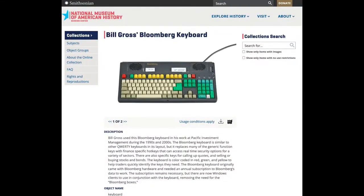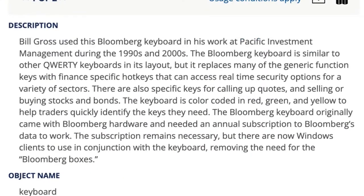This one's in the Smithsonian — this is Bill Gross's Bloomberg keyboard. Bill Gross used the Bloomberg keyboard in his work at Pacific Investment Management during the 1990s and 2000s. The Bloomberg keyboard is similar to other corded keyboards in its layout but replaces many direct functions with finance-specific keys.